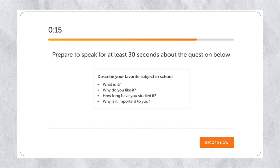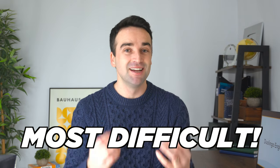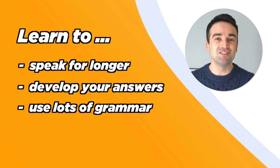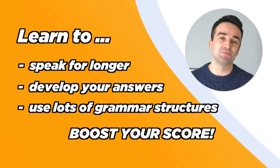So many test takers find the speaking questions on the Duolingo English test to be the most difficult. In this video, I'm going to help you by showing you a strategy you can use to ace these questions. This strategy will help you speak for longer, develop your answers better, and use lots of grammatical structures, all of which will help you boost your speaking score.